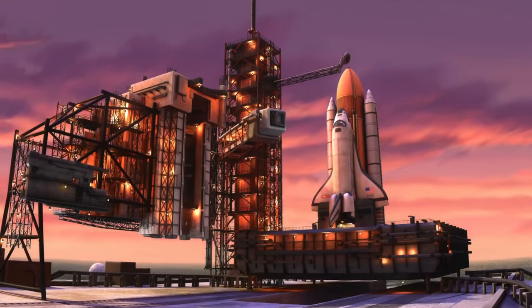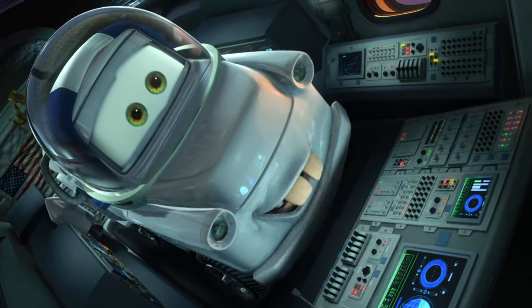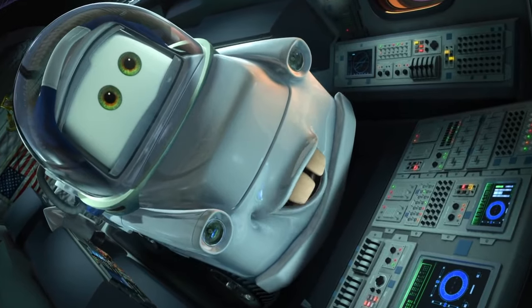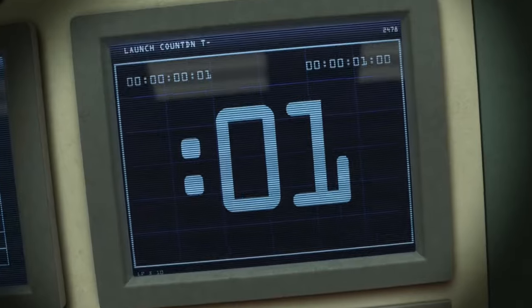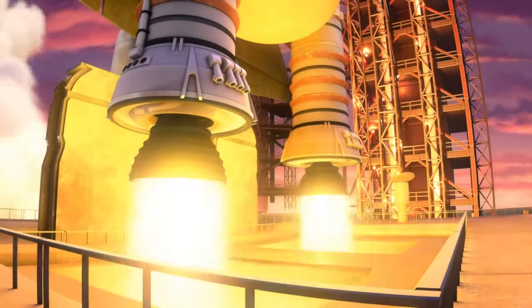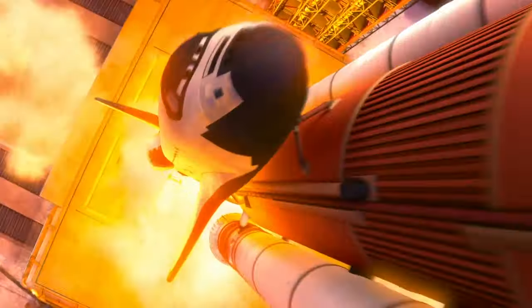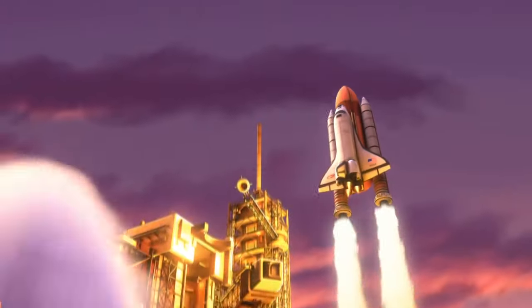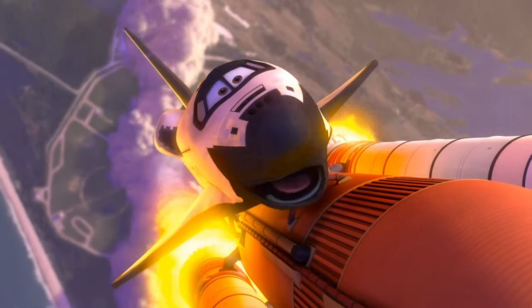Prepare for takeoff. Let's burn this candle! T-minus ten. Nine. Main engine start. Oh, boy! I ain't never been to the moon before, Roger! Oh, you'll love it! One. Booster ignition. Woo-hoo! I love my job!